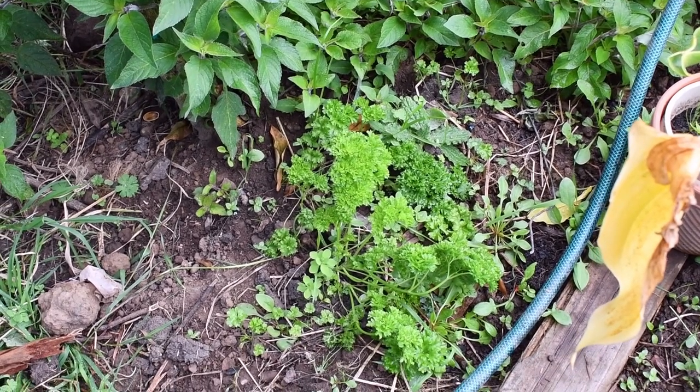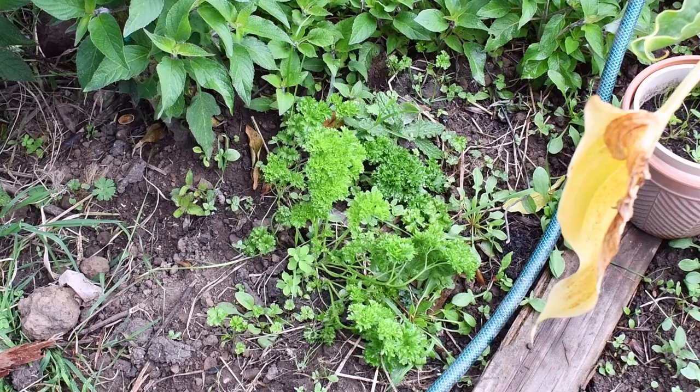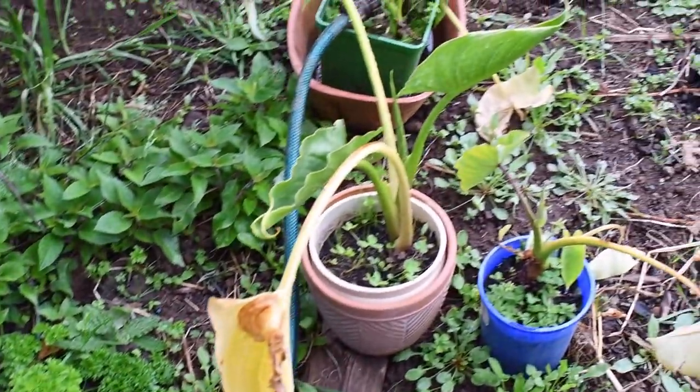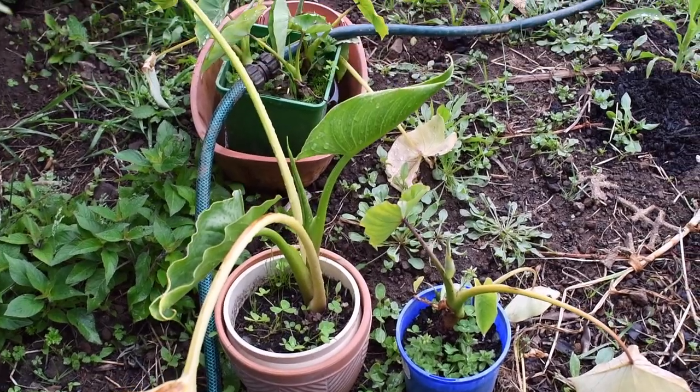This parsley is self-sown. I dug it out from where it actually self-sowed earlier and put it in here. And this here is taro. I still have three, four plants in pots.